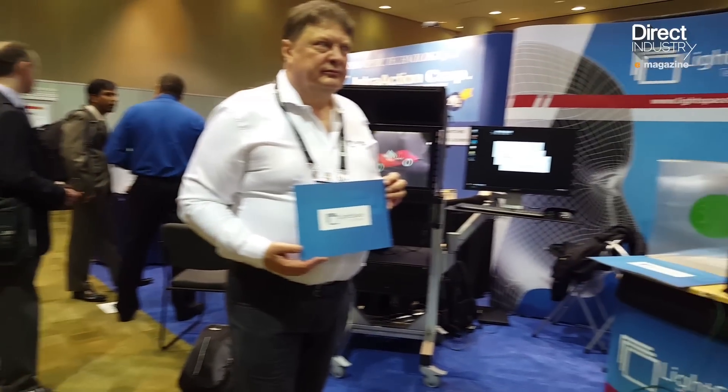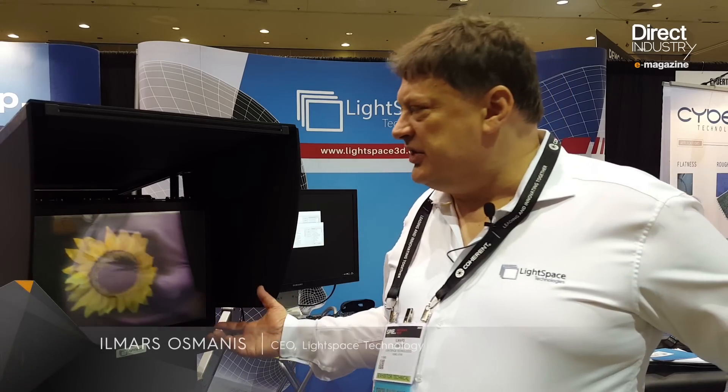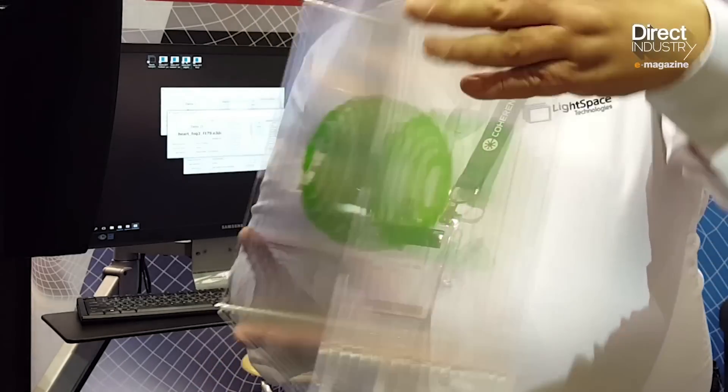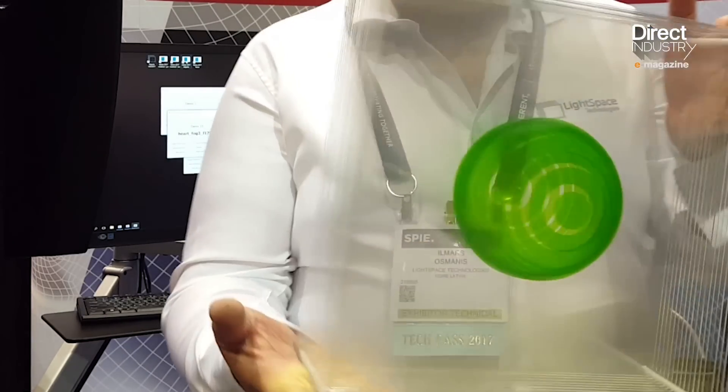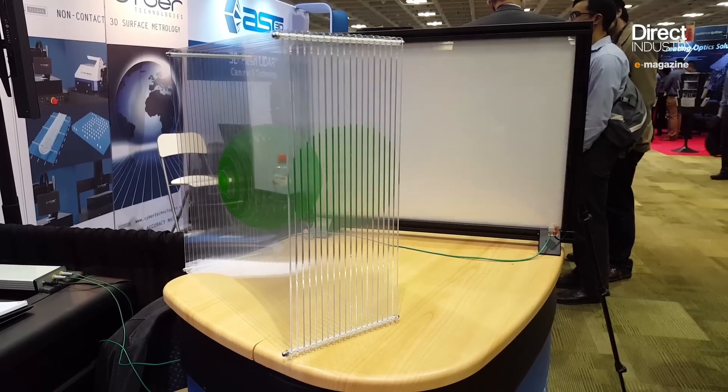This company is presenting a volumetric 3D imaging display. The technology is based on high-speed image projection and a multi-layer screen which switches very fast from layer to layer. They project image slices at certain layers, synchronizing everything and doing it fast enough so the human eye sees only the whole thing as a continuous static image.